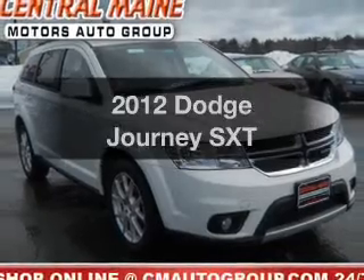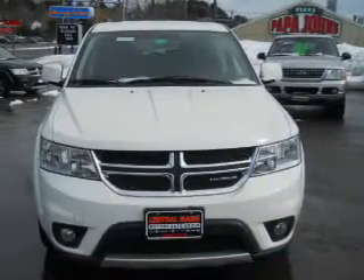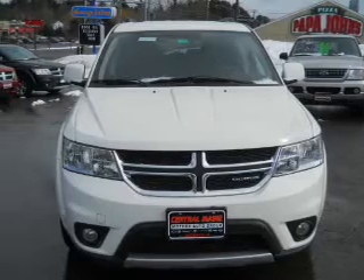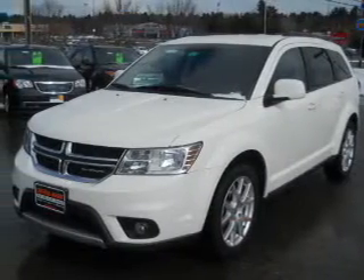Presenting the 2012 Dodge Journey. If you're looking for a first-rate auto, this one could be yours today. With a solid six-cylinder engine, the powertrain includes all-wheel drive, driven by an automatic transmission.